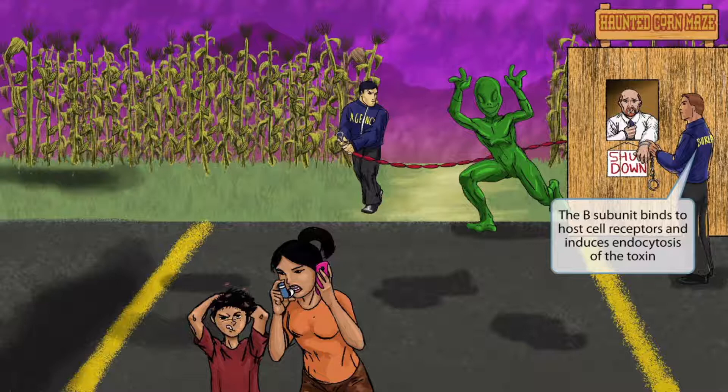This guy with a bureau shirt on is handcuffing the business owner — must be a pretty serious crime to have your business infested with lice. This part of the scene should help you remember details about the diphtheria toxin. The toxin has two subunits: an A subunit and a B subunit. The letter B in "bureau" on this guy's shirt helps you remember this is about the B subunit. The B subunit binds to host cell receptors and induces endocytosis of the toxin. Just like the bureau guy is binding the business owner with handcuffs.